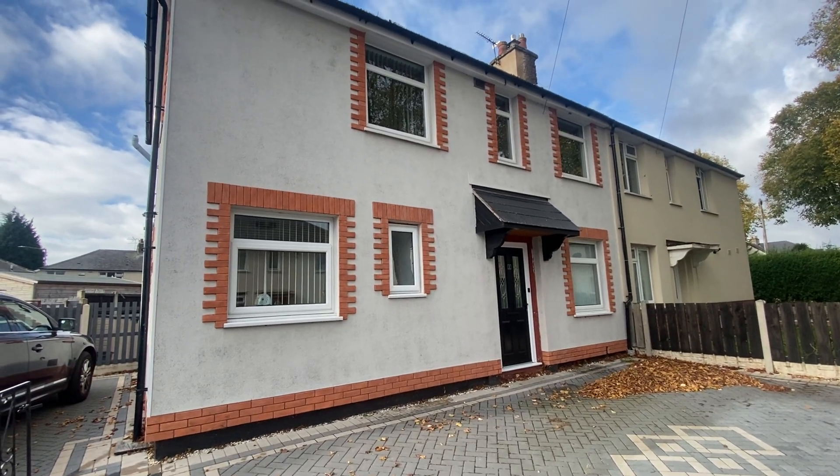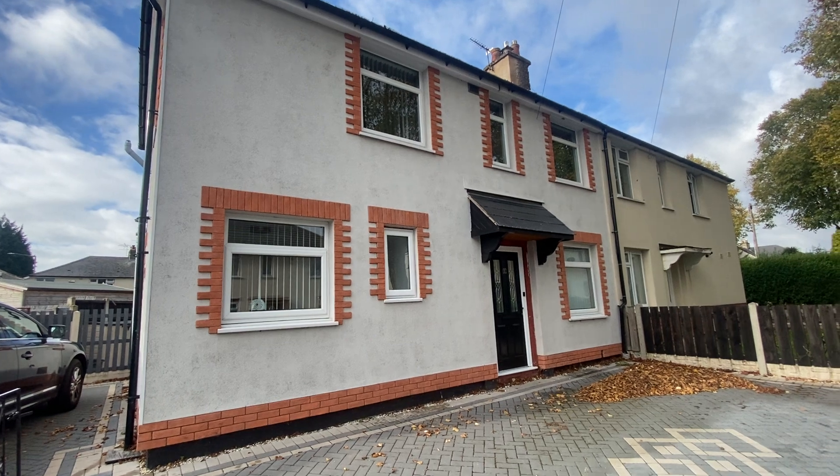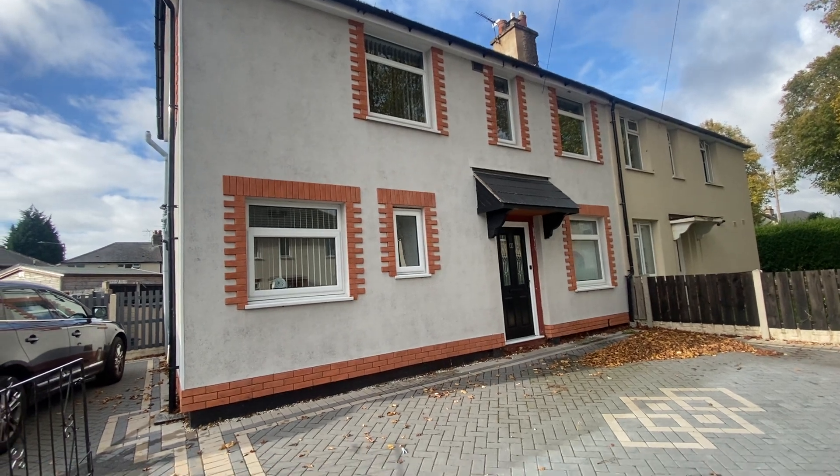This is a video tour on Arthur Crescent in Carlton. This property is a three-bedroom semi-detached house situated just off Hooton Road, which is off Carlton Hill, so it's close by to amenities and transport links.